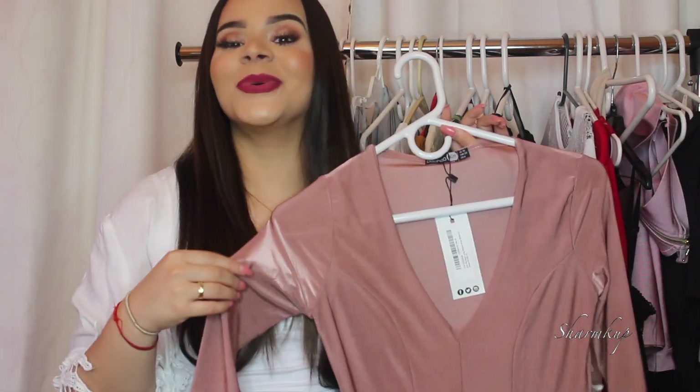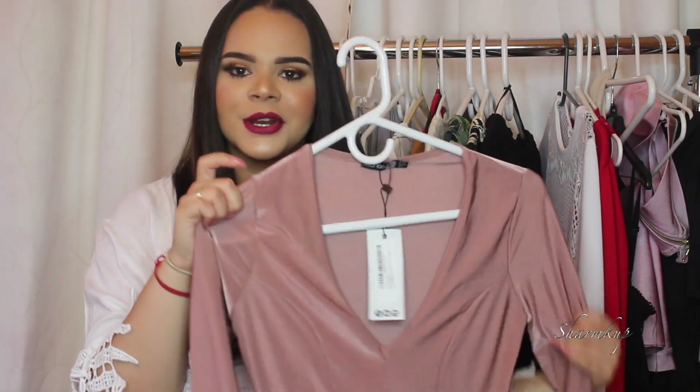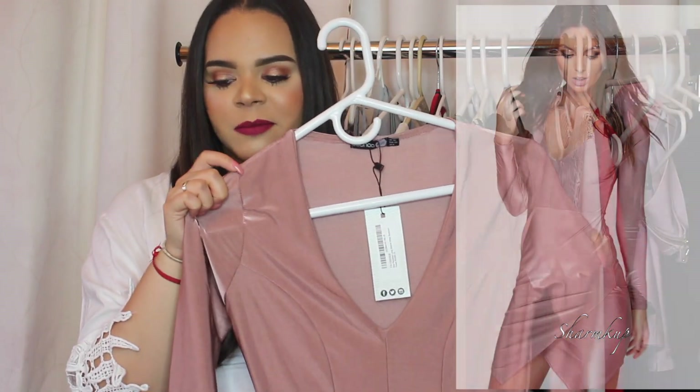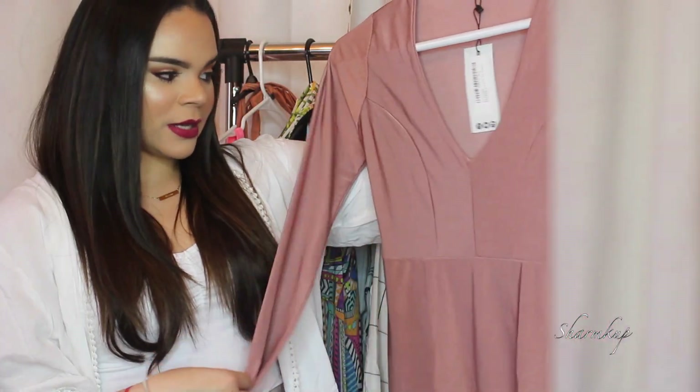First up is this dress from Boohoo and it fits so nicely — like a glove. I'm literally obsessed. Not only that, but I'm also obsessed with the color — I've been really into blush-toned pinks lately, and this dress is just perfect.